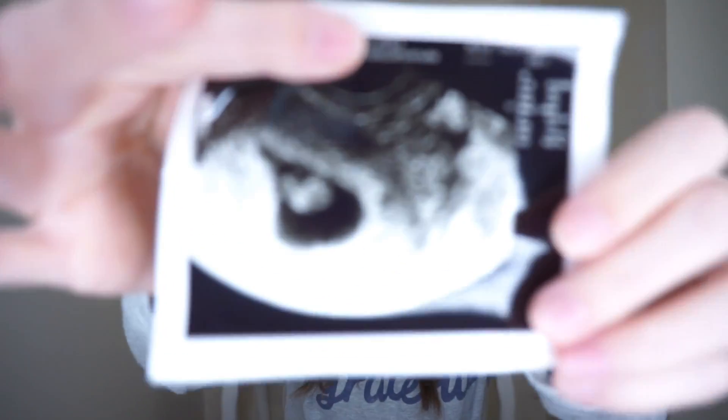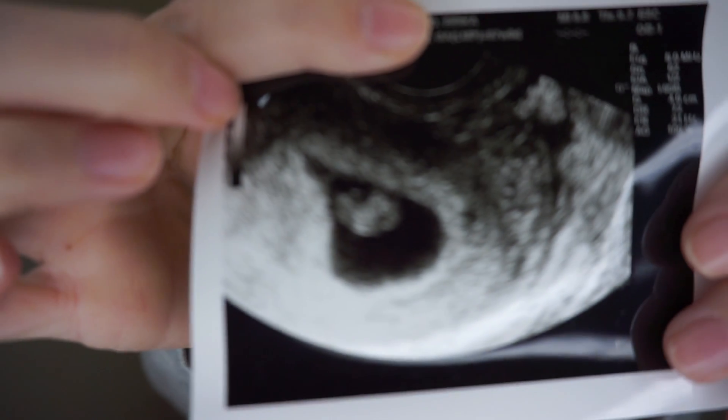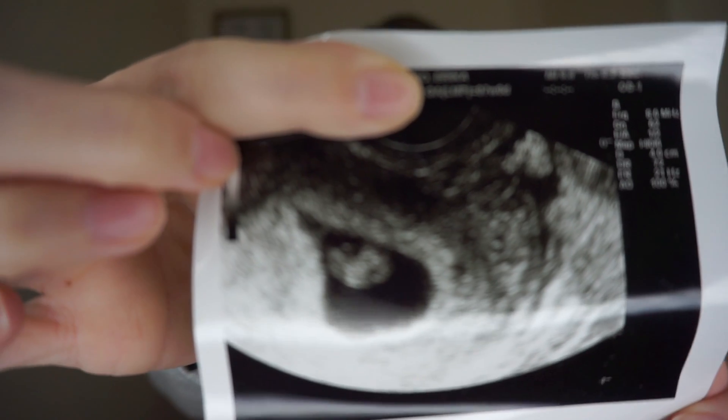Let me show you real quick the ultrasound from that day, because so far it's my favorite — you can see the form of the baby, you can see the head, you can see the trunk of the body, it's just so surreal. This is where the head is, and then it's still in like a C shape at this point. I was measuring at seven weeks zero days, so I was technically seven weeks one day, but it's totally normal to measure a day or two off.